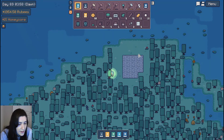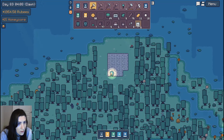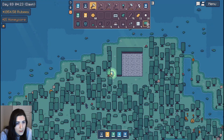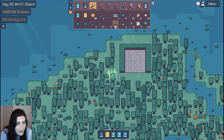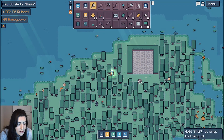Oh, that tree's in the way. Throw the grass wall around it — it kind of makes it just look like hedges now. Is that flower in the way? Okay, I think that's as big as I'm gonna make that now. I'll just go ahead and put this outside right there for now.